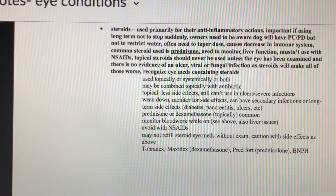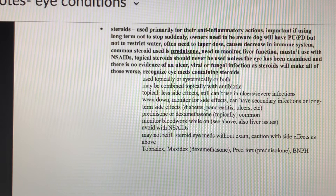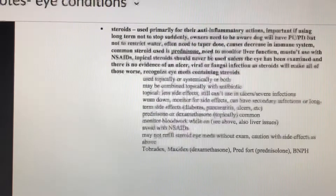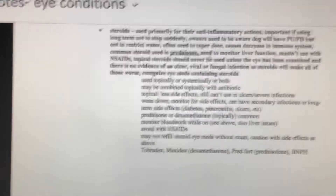One thing to be aware of with steroids is that they typically make dogs and cats thirsty and hungry, and they pee more since they're drinking more. Owners need to be informed of these side effects. Topical steroids should never be used unless the eye has been examined and there's no evidence of ulcers, viral infection, or fungal infection, as steroids will make all of those worse. If an owner wants to reuse old eye drops, always recommend getting the eye examined first.